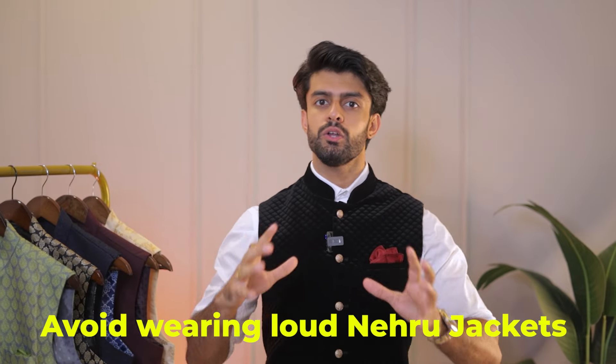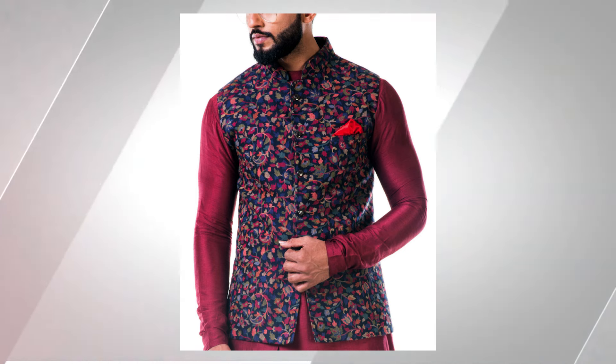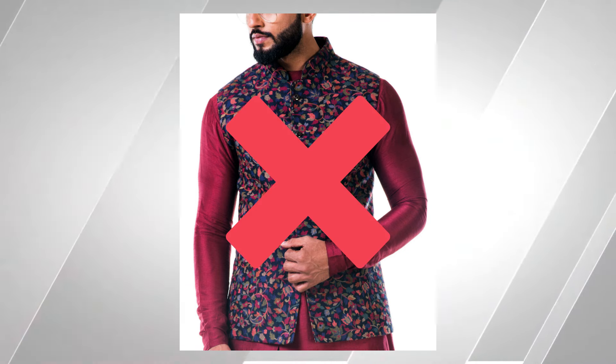Before starting, I will give you some styling tips so that you can style your existing Nehru jackets well. One thing I have seen is that many people try to go over the top or too loud in order to look more stylish. But that is never the case. When your bottom wear or inner wear is already heavy with a lot of work, your Nehru jacket should be subtle and simple.